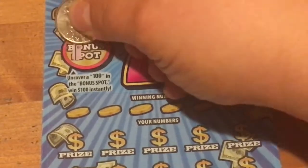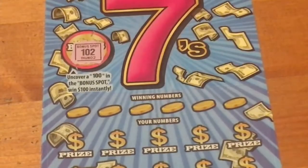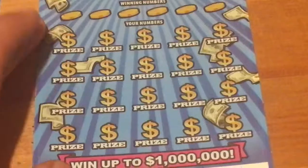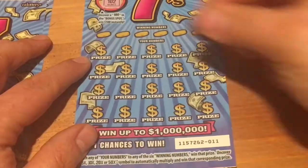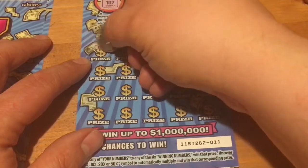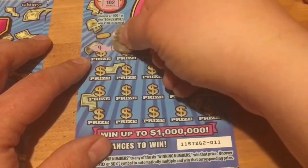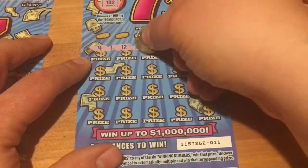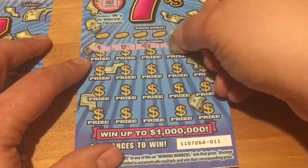I haven't hit 100 in the bonus spot — I'm hoping today will be the day, but not on that ticket. Let's see if we can find a multiplier. The reason why I like this ticket — before I started my channel — oh, look at that! A 5X! Way to start off this episode.